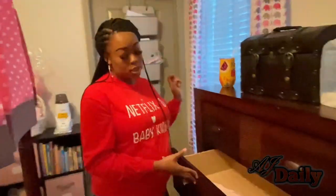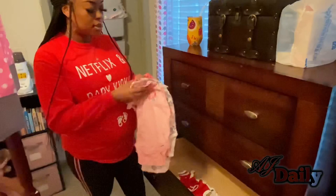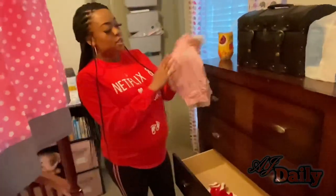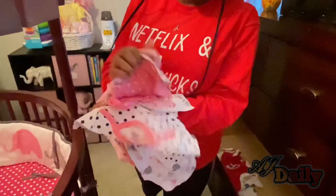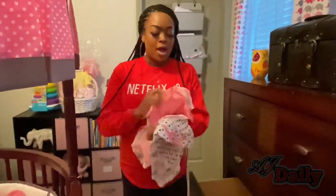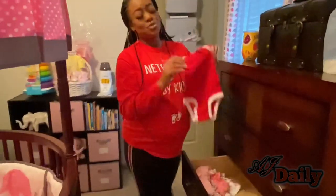This is her onesie drawer. These are my favorite onesies right here — they're not hanging up because they didn't come hanging up. These are going to be so cute when I make outfits out of them. The whole set is cute. I've found this new love for pink for little girls even though I don't like pink, and this one is so cute too.